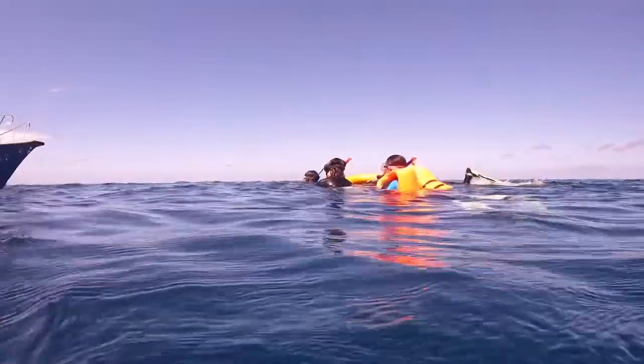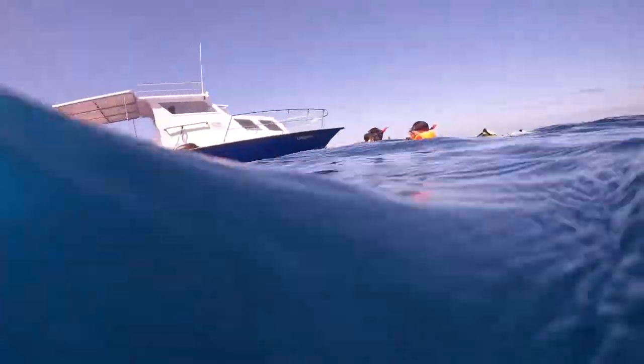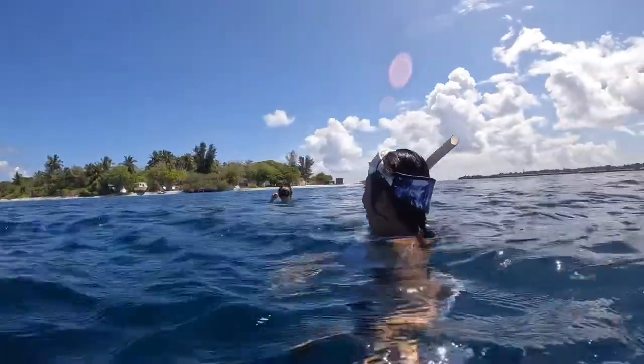But today is not a good day because the sea current is very strong, so we have to leave this place earlier than we expected. But it's not the end of the trip yet because we are moving on to the third spot.